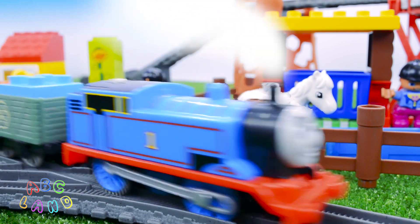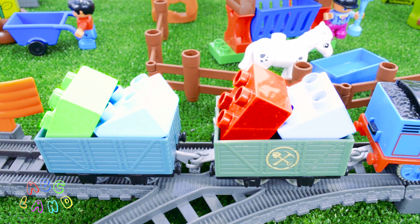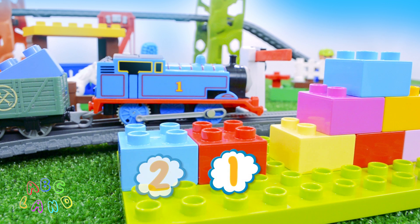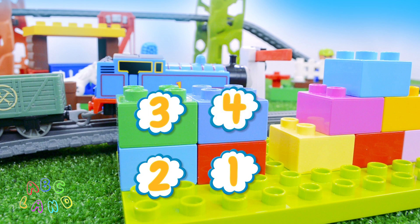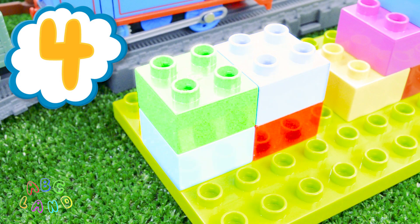And here we have Thomas coming to us. It seems like he also brought us some cubes. Let's count them all. One, two, three, and four. Four cubes from Thomas! Good job! Thank you, Thomas!